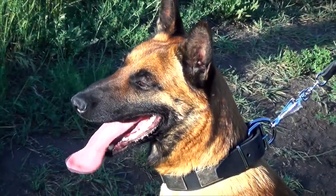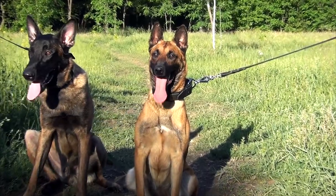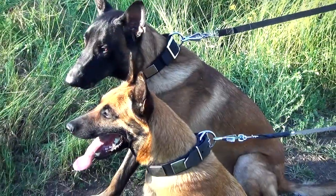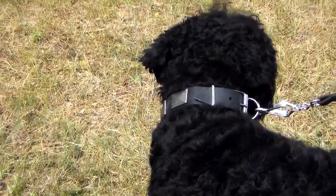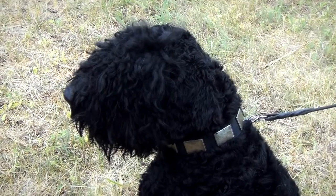If you like beautiful things, it will be very difficult not to pay attention to this fashion leather dog collar. Fancy decoration is not the only advantage of this collar. It is also durable and strong enough to handle your dog. The collar is comfortable for your canine to wear. It is made of soft leather that is pleasant to touch.